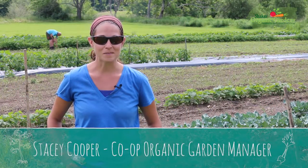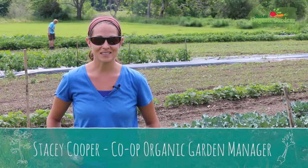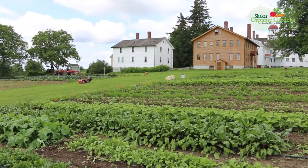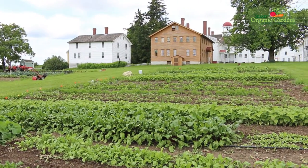Hello, Stacey Cooper here. Welcome back to Shaker Organic Gardens. It's the first week of July and our crops are officially booming. We've had some nice cloudy cool days as well as a lot of rain and it's really helping to burst our greens into full color and flush.